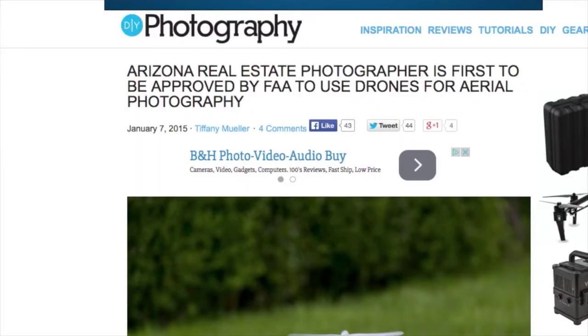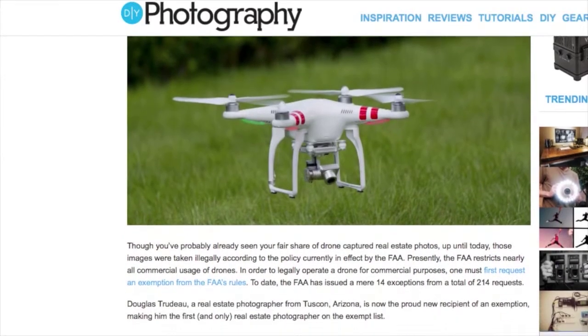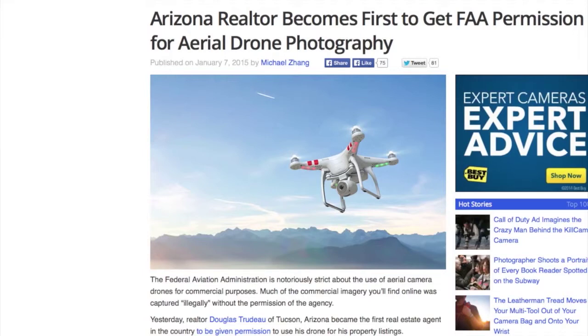I've got a lot to talk about in this episode. First, as usual, we talk about the FAA. There is a real estate photographer in Arizona named Douglas Trudeau who is now the first and only legally licensed real estate photographer for drone photography. He has received a Section 333 exemption from the FAA, and with all the real estate aerial photography you've seen up to this point, it's technically against the law. Douglas will be the first person legally allowed by the FAA to shoot.